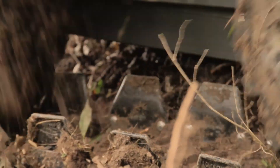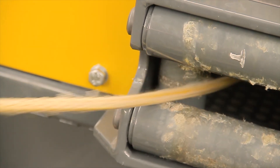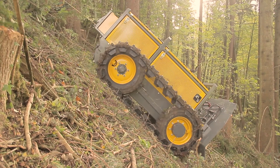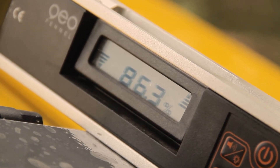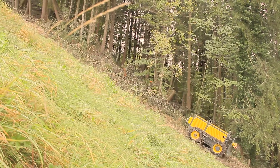Thanks to the traction winch, the RT55 Eko climbs short distances with a gradient of up to 100% effortlessly. The RT55 Eko climbs the back of the TWS.